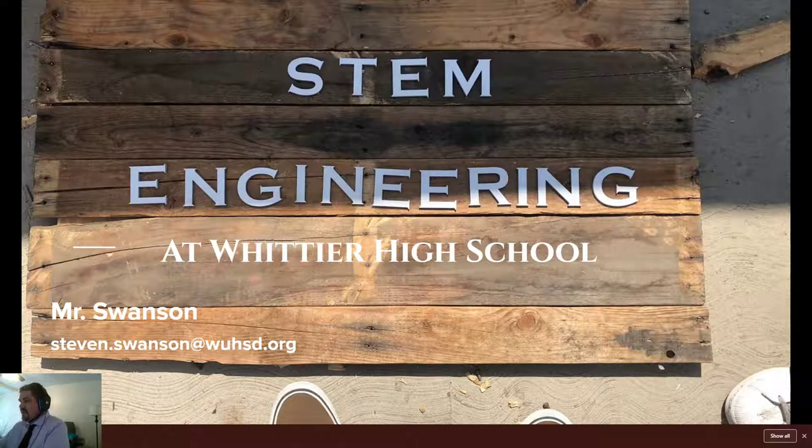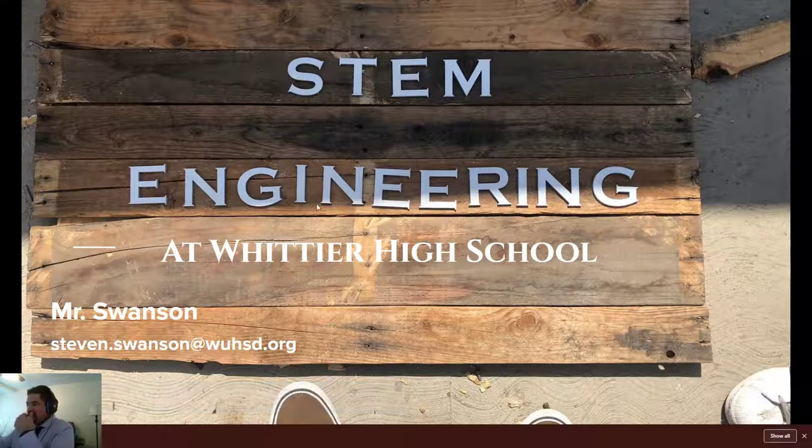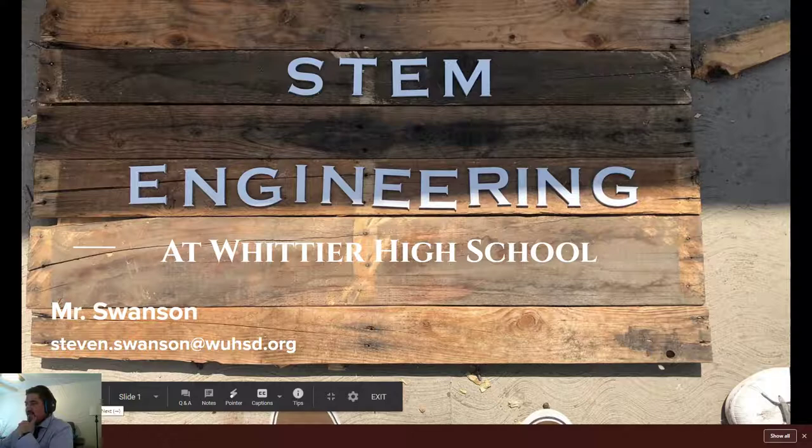All right, folks. I'm Steve Swanson, and my email is steven.swanson@whsd.org. If you want to pause the video and write that down, feel free to do that. You can email me with any questions you have. This presentation is about the STEM Academy Engineering Program at Whittier High School. So let's get forward with this.